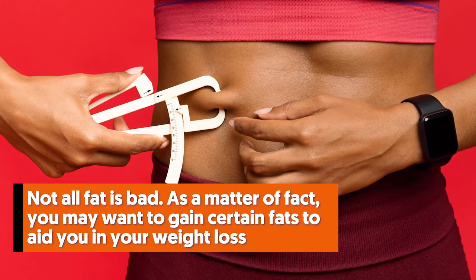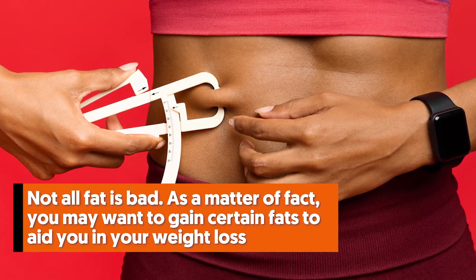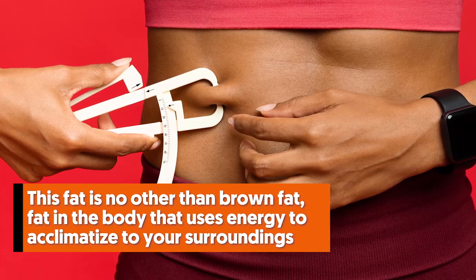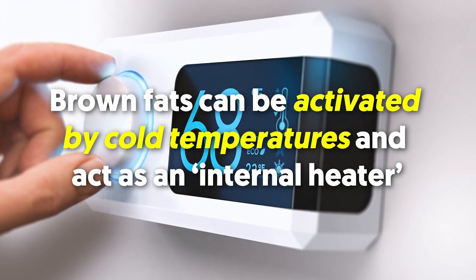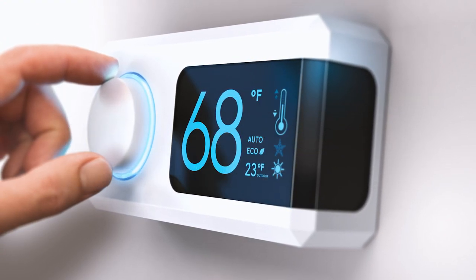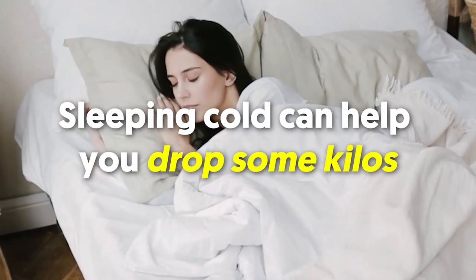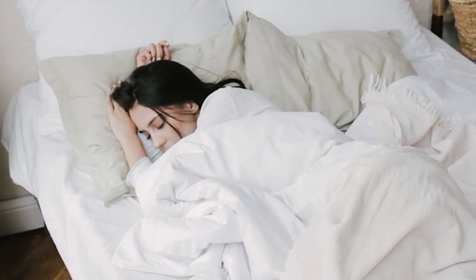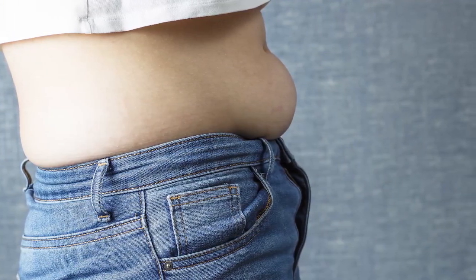Number nine: turn down the temperature. Not all fat is bad — in fact, you may want to gain certain fats to aid weight loss. This fat is brown fat, which uses energy to acclimatize to your surroundings. Brown fat can be activated by cold temperatures and acts as an internal heater. As a result, your body produces more brown fat cells and burns more calories, so sleeping cold can help you drop some kilos. Additionally, more brown fat means less white fat, which stores energy from the food you eat — your belly fat is an example of white fat.